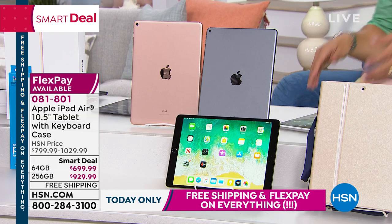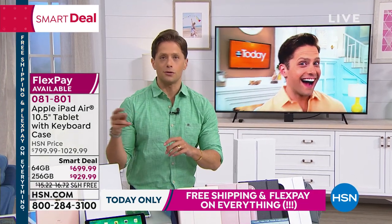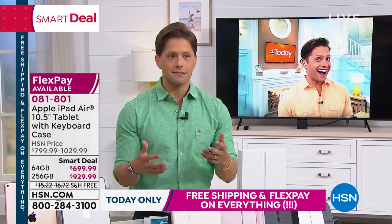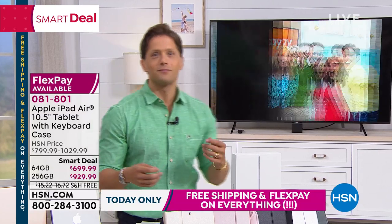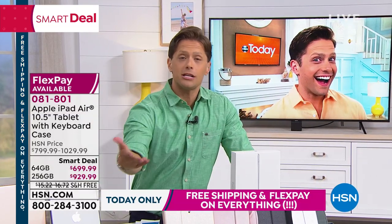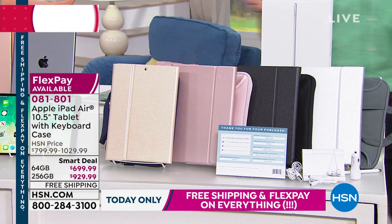We've gone through the first two steps: choose your memory capacity and choose the color of the iPad. The final choice is your accessory bundle. When you buy at HSN, we curate the full experience so you're not having to go to the Apple store and buy 17 other things and spend $200-300 additional.